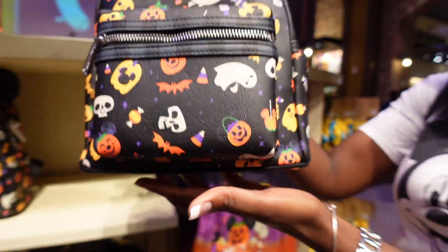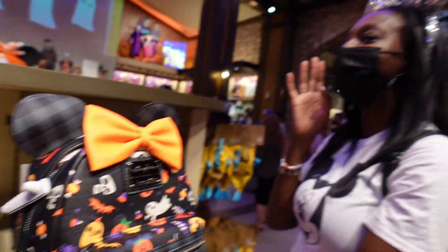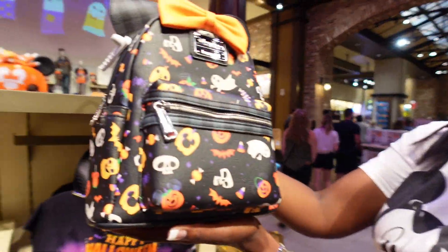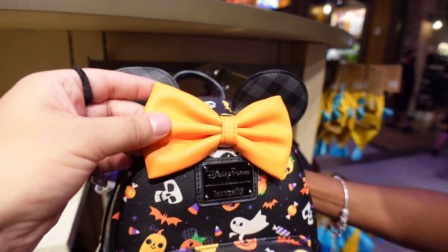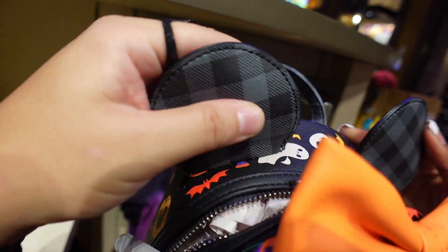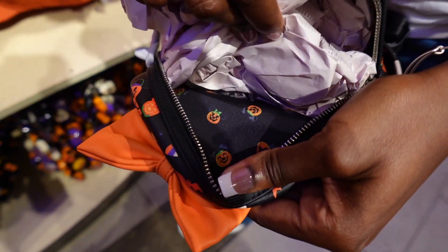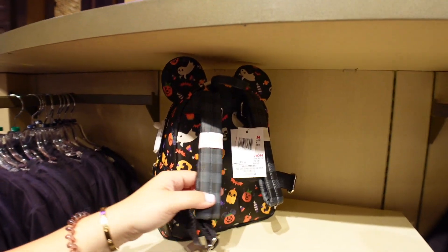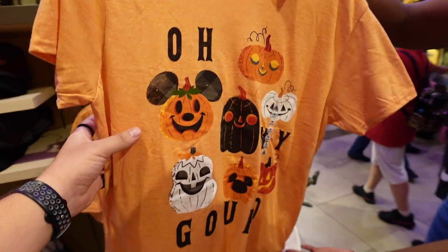Now the thing that everybody's crazy about - the Loungefly 2021 Halloween bag. It's basically the same kind of print as the blouse. You've got the orange mini bow, the plaid ears. On the inside is a pumpkins print - I love the attention to detail. And what's the price? 75 bucks. Even the strap has a plaid design too.